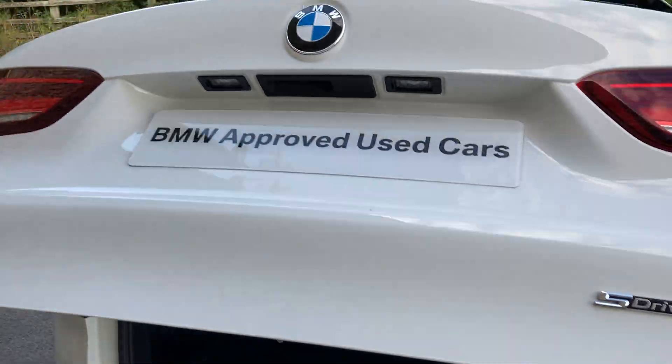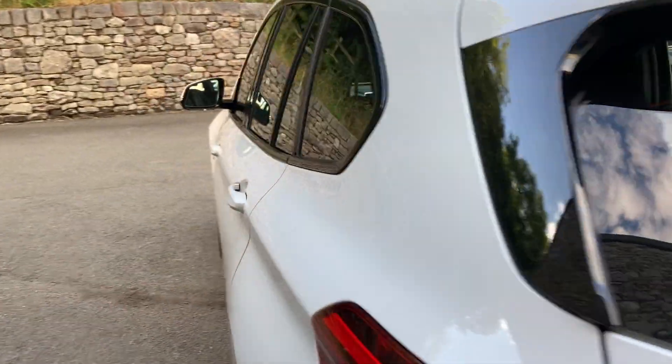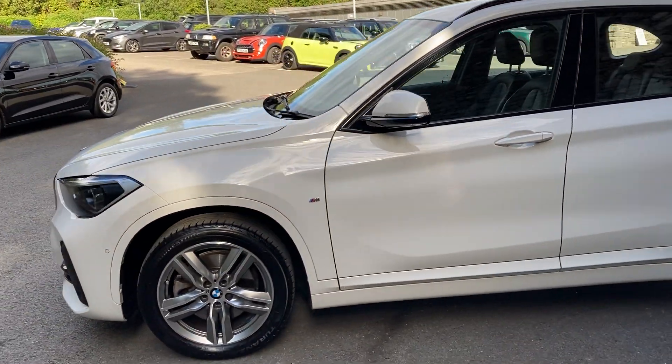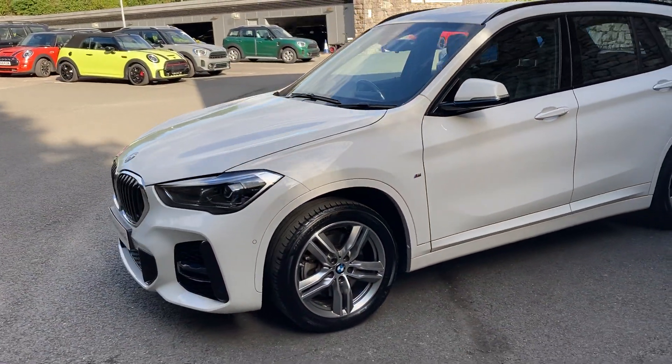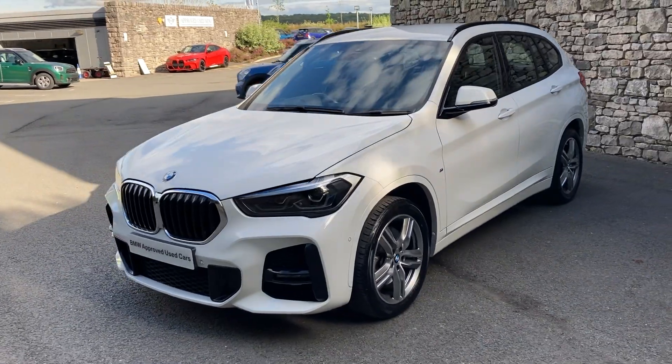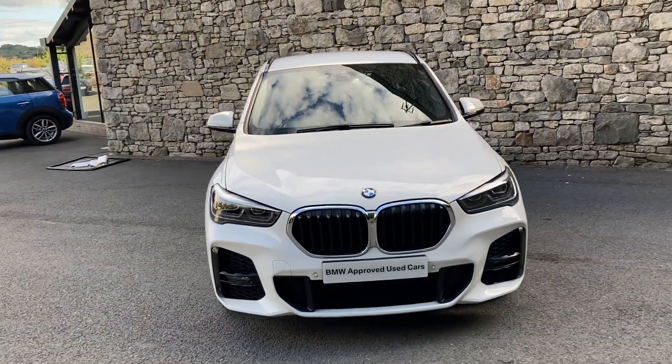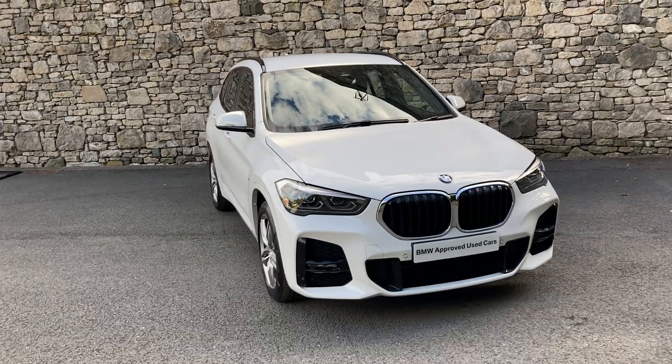And there we have it. This car is currently for sale here at Lloyd BMW South Lakes. If it's of any interest then give us a shout — we're always happy to answer any of your questions, arrange a test drive, and work out some finance figures for you. And if you're not local to us, don't worry, we also offer a nationwide delivery service as well. Thank you very much for watching the video. Hope you enjoyed it. Bye for now.